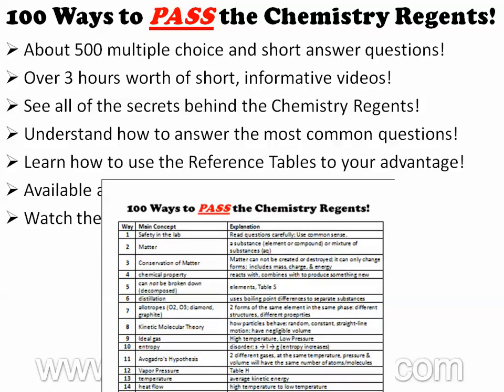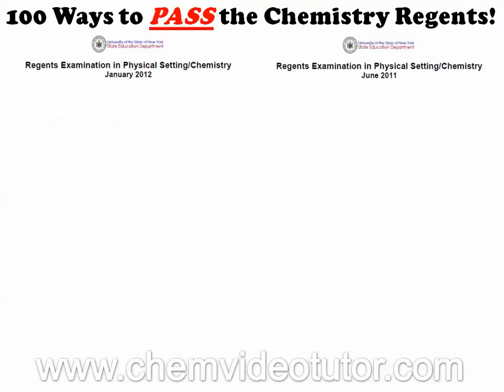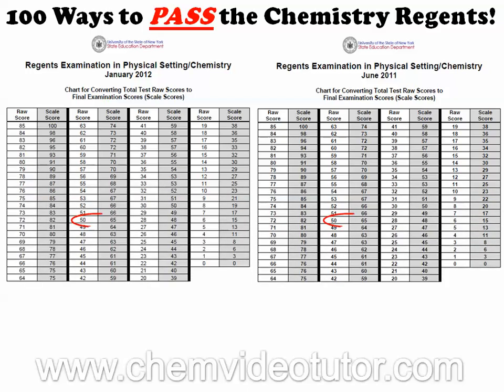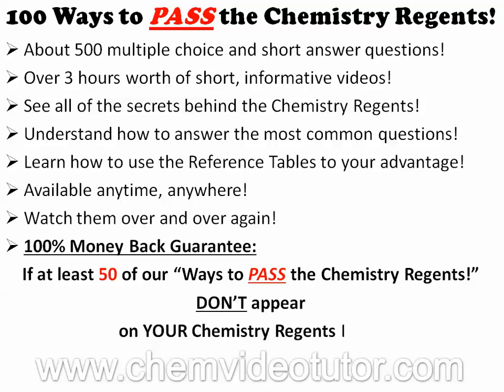Plus, you'll be able to print out a free review sheet that covers the 100 Ways to Pass the Chemistry Regents. So whether you are taking the Chemistry Regents in January or June, all you typically need to pass the Regents is 50 points. Therefore, we are willing to offer a 100% money-back guarantee if at least 50 of our ways to pass the Chemistry Regents don't appear on your Chemistry Regents exam.